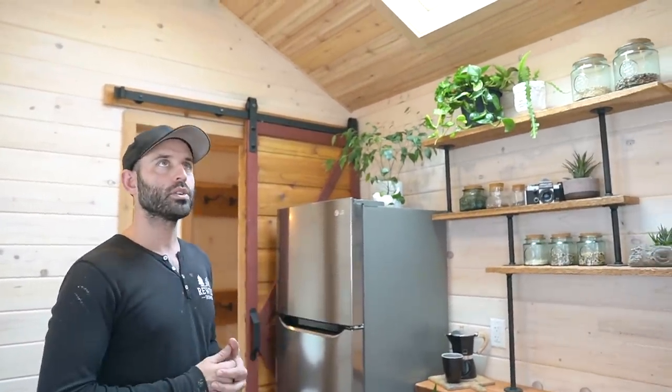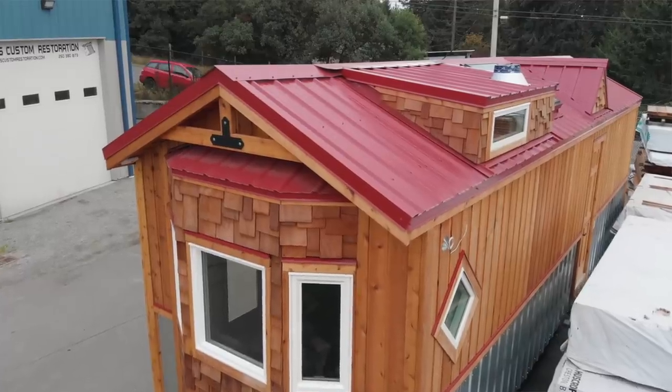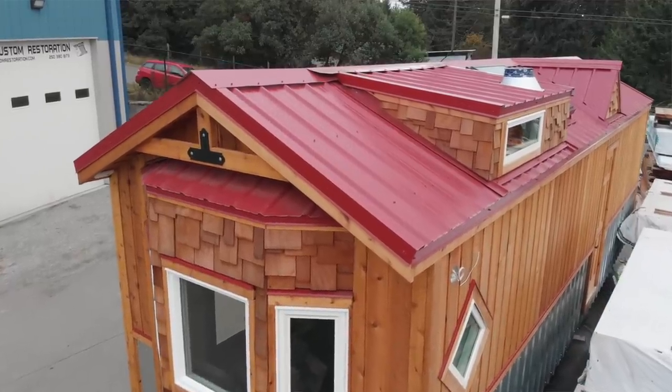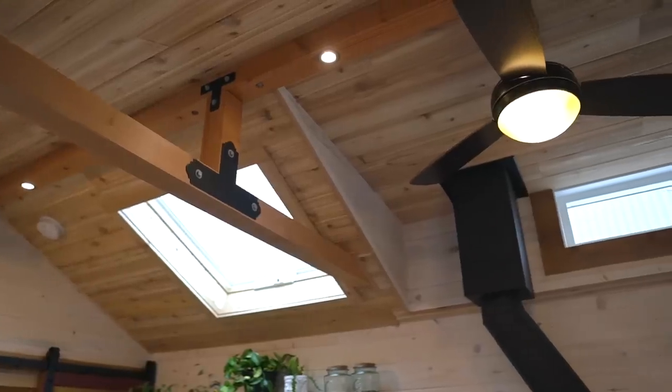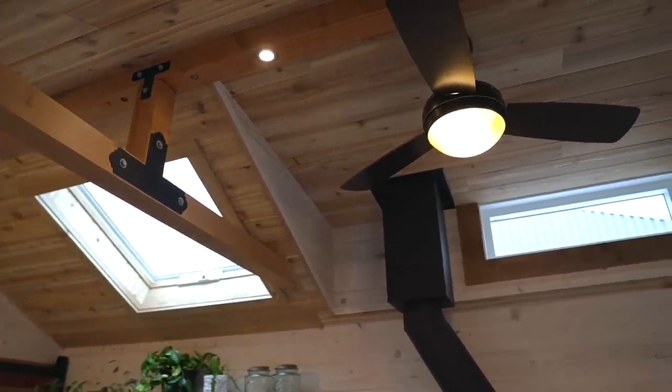We went with one of the more difficult types of roofs you can do, particularly on a tiny home — a gabled roofline. We have two dormers, a skylight, and the wood stove chimney exiting outside.